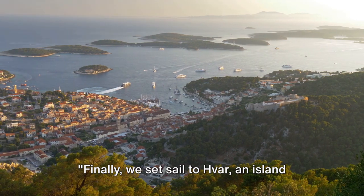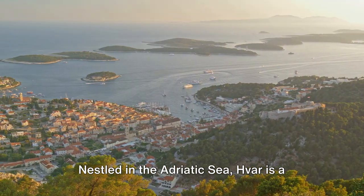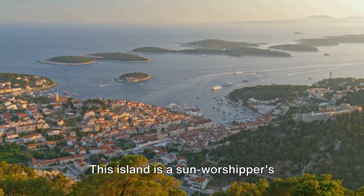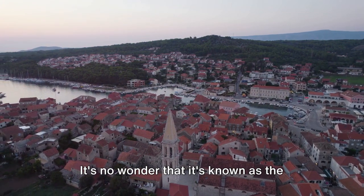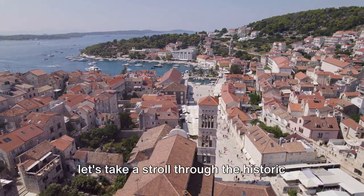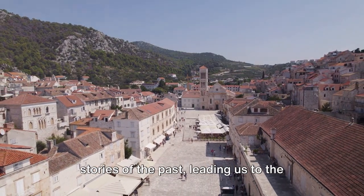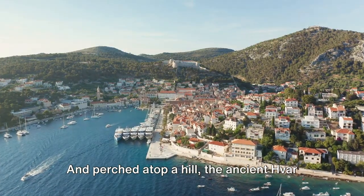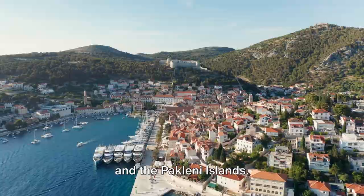Finally, we set sail to Hvar, an island where the sun shines brighter, and life is always in a festive mood. Nestled in the Adriatic Sea, Hvar is a haven of untouched beauty and vibrant culture. This island is a sun-worshipper's paradise, boasting over 2,700 hours of sunshine each year. It's no wonder that it's known as the sunniest place in all of Croatia. Now let's take a stroll through the historic town of Hvar. Its narrow, winding streets whisper stories of the past, leading us to the stunning St. Stephen's Square, one of the largest old squares in Dalmatia. And perched atop a hill, the ancient Hvar fortress watches over the town, offering breathtaking views of the Turquoise Sea and the Paklini Islands.